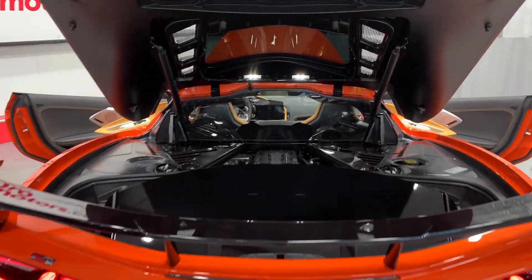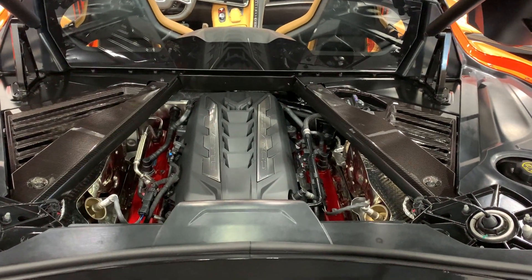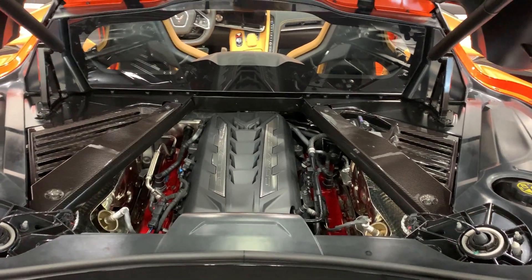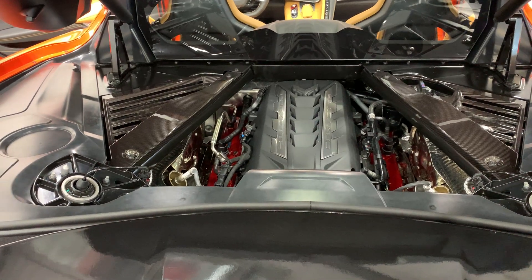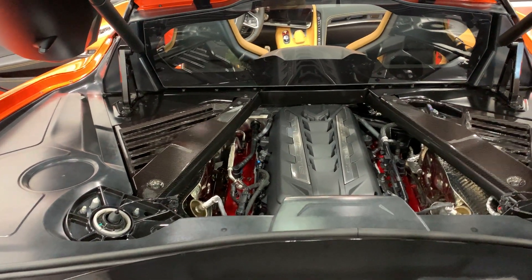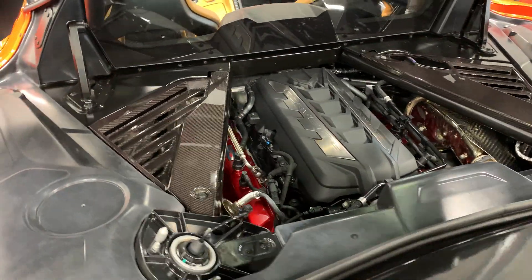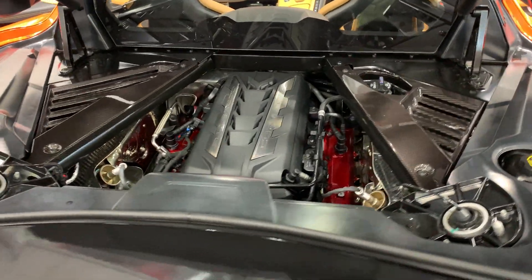I've got the rear trunk open here, and in the rear trunk we have the 6.2LT naturally aspirated V8 making 495 horsepower. It's paired to an 8-speed automatic dual clutch transmission. You can see it has the carbon fiber appearance package in the engine bay — really nice touch, nice upgrade on this.